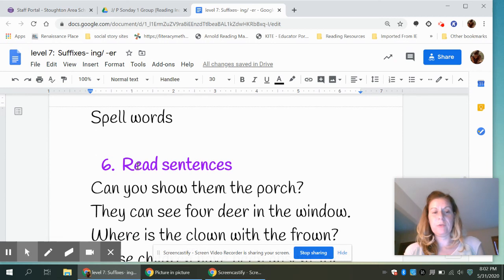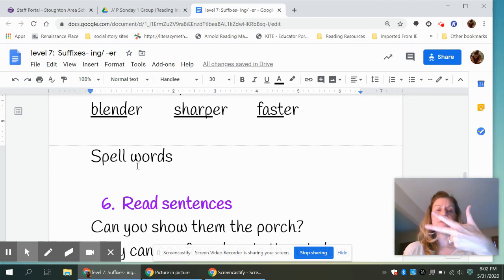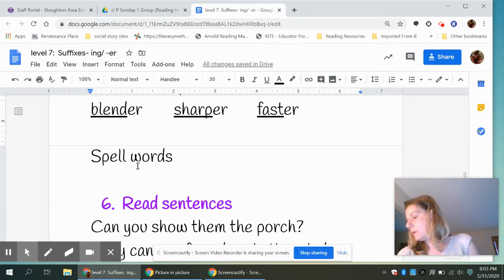Now you are going to spell some words with 'er.' Your first word to spell is teller — tell-er — T-E-L-L-E-R. Pause. The next word is faster — fast-er — F-A-S-T-E-R. Pause. And your last word is harder — hard-er — H-A-R-D-E-R.